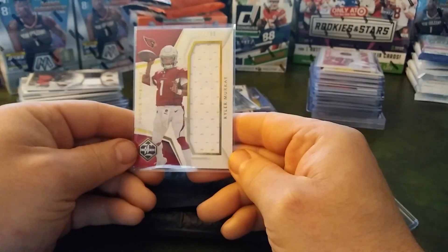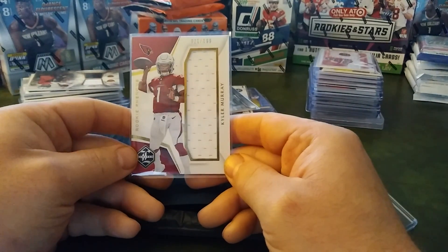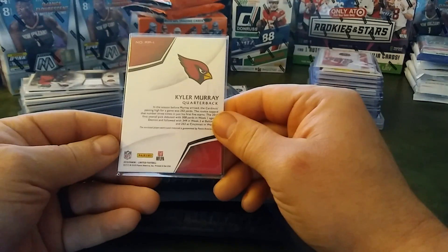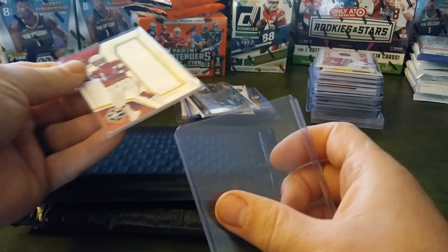First up, we've got our Kyler Murray Rookie Phenoms, 21 out of 199. And that's from Limited 2019. Let's go ahead and get that sleeve back up.